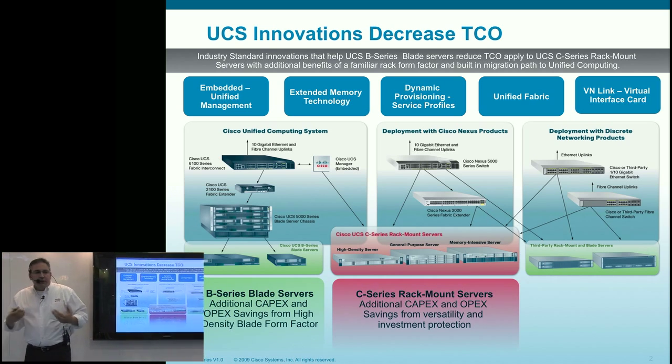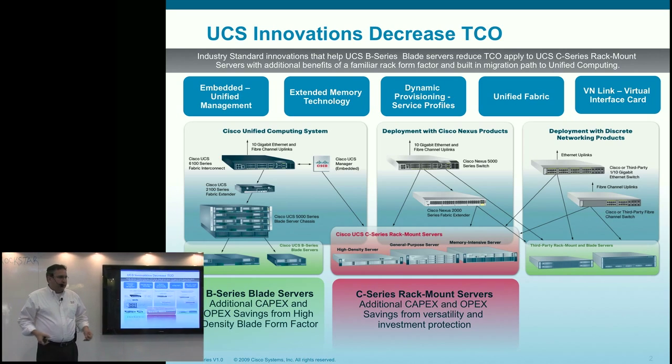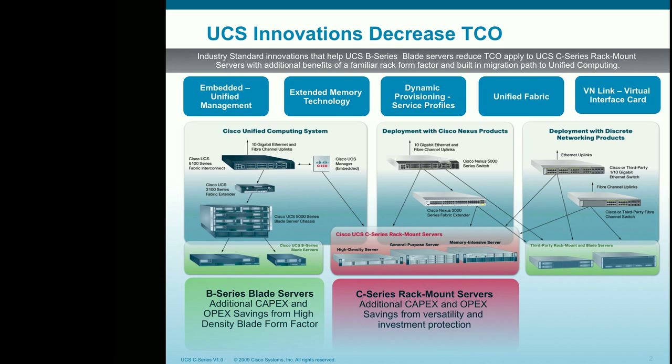Extended memory technology is another innovation: inside industry-standard DDR3 memory, we've more than doubled the available memory in a two-socket system.